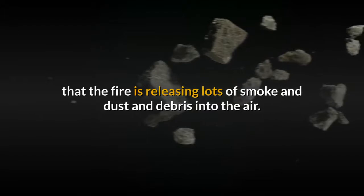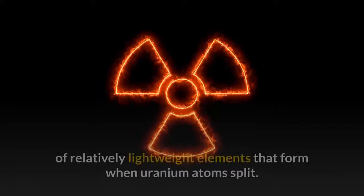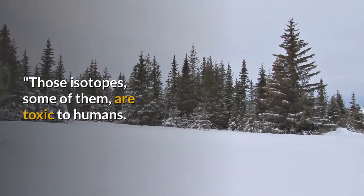Your second, related, and much more serious problem is that the fire is releasing lots of smoke and dust and debris into the air. All that gunk is coming right out of a nuclear reactor, and some of it is in fact matter straight from the nuclear core. That includes an assortment of types, or isotopes, of relatively lightweight elements that form when uranium atoms split. This is the dangerous part of an accident like this, Hough said.